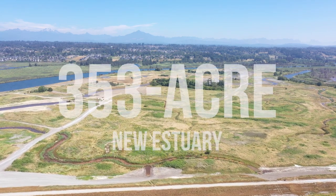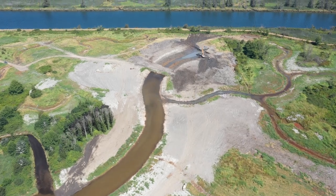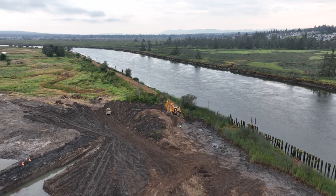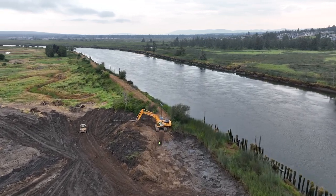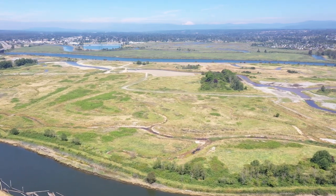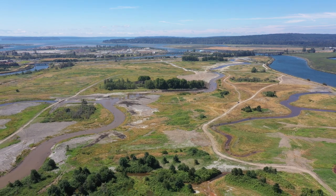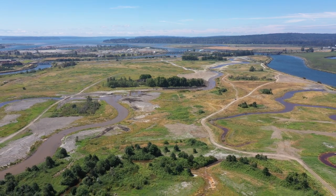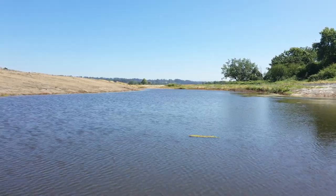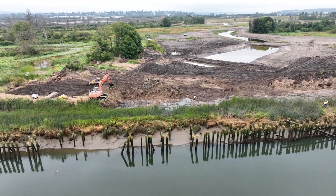This is a 353-acre new estuary that's the largest undertaking in the port's history. This project has been in the works for over 30 years. To put this in perspective, this new estuary is bigger than the Port of Everett Seaport, Naval Station Everett, and all of Waterfront Place combined. It's so critical for the salmon and the wildlife. It's really taken a lot of innovation and creativity to get us to this point.